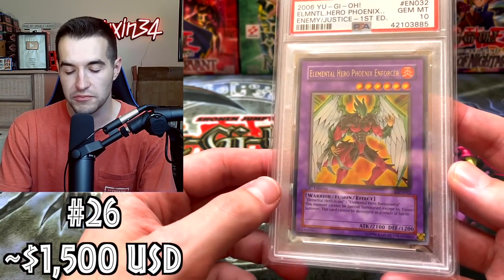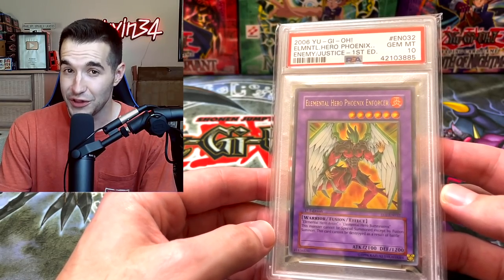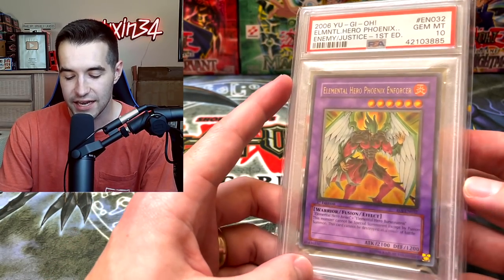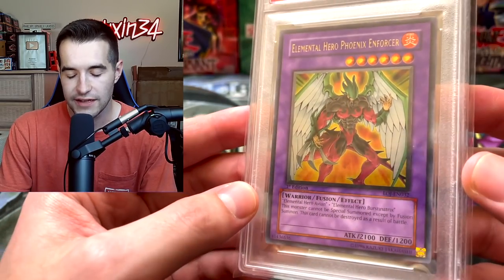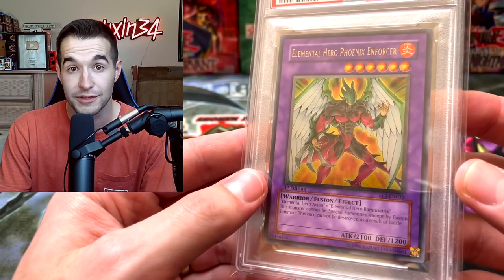Here's one that I've never actually seen a sale for, other than when I bought this about two and a half years ago. Got this from my friend Fiche — he sold me this for like $260, which I think is definitely low for what it would be now. I've estimated it at $1,500 — that could be high, but a PSA 10 Ultimate Rare Elemental Hero just feels like it would be that high. That's just my guesstimate. Let me know what you think in the comments what this would be worth.